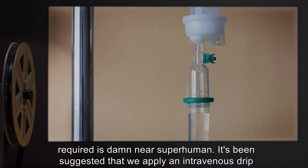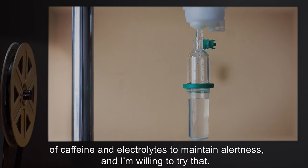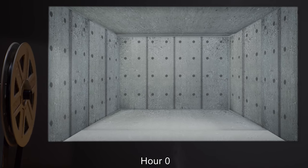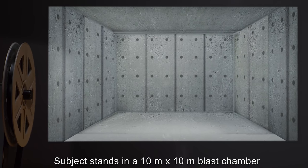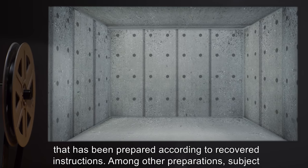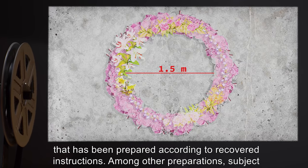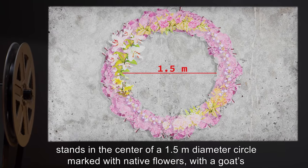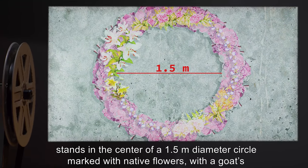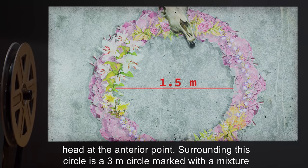It's been suggested that we apply an intravenous drip of caffeine and electrolytes to maintain alertness, and I'm willing to try that. Hour Zero: Subject stands in a 10-meter-by-10-meter blast chamber that has been prepared according to recovered instructions. Among other preparations, subject stands in the center of a 1.5-meter diameter circle marked with native flowers, with a goat's head at the interior point.